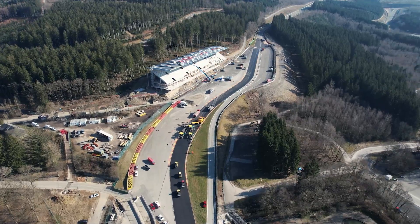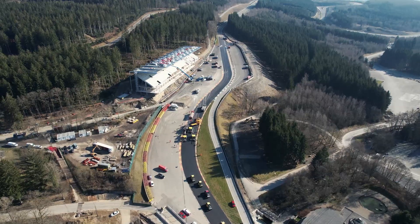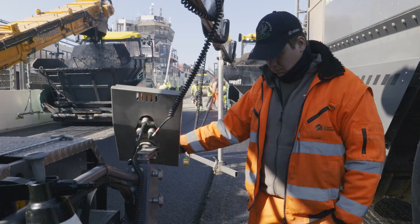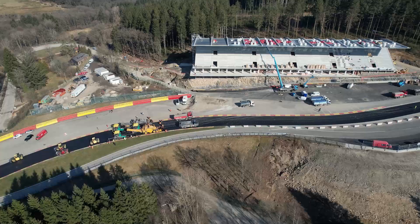The old surface course is to be removed from Eau Rouge in the valley as far as Formula One's famous Raidillon banked corner at the top, and a new surface course paved. The total amount of track requiring rehabilitation runs to 1,407 meters.